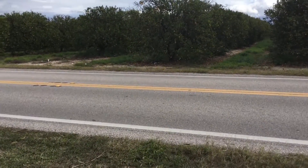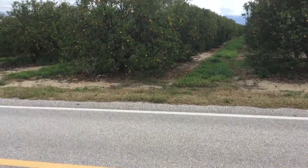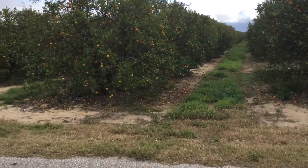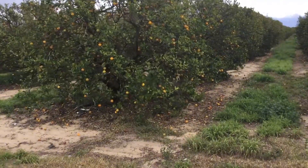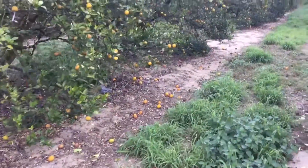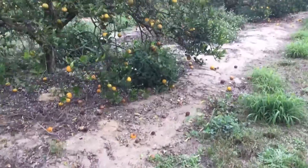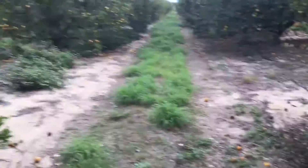Now we're going to go across the street, and I want you to pay attention to all the dropped fruit where Big Sweet Yield has not been applied. It is overwhelming and unbelievable — the dropped fruit where the Big Sweet Yield has not been applied.